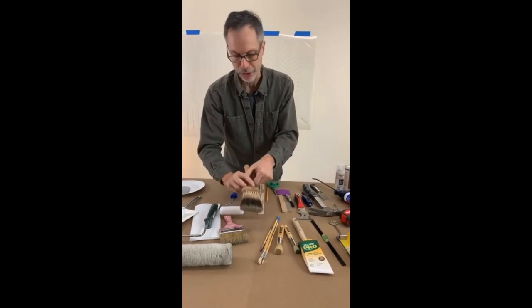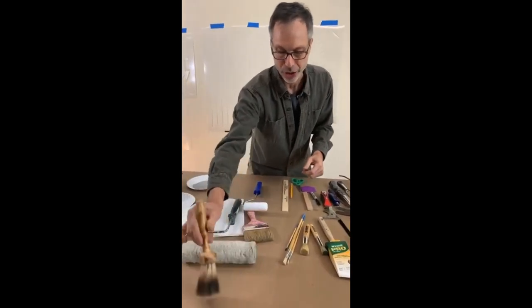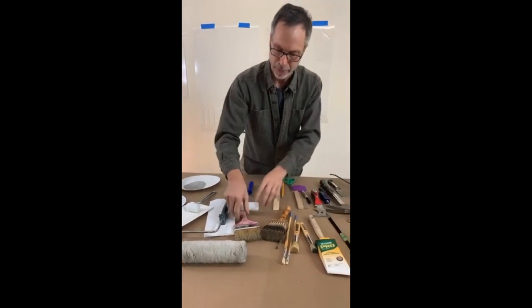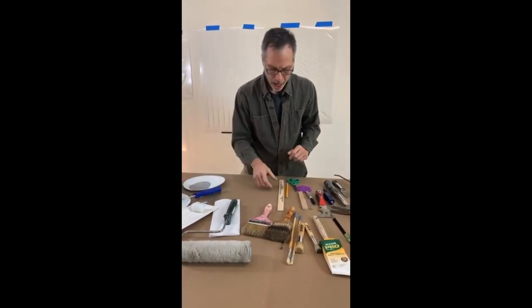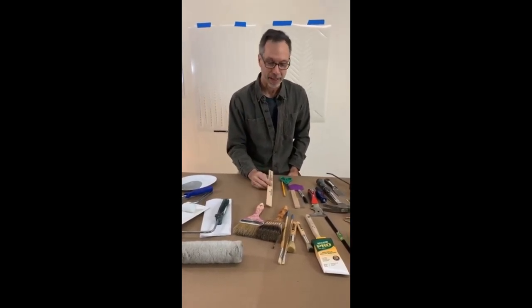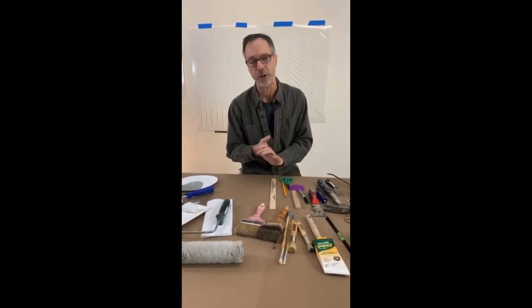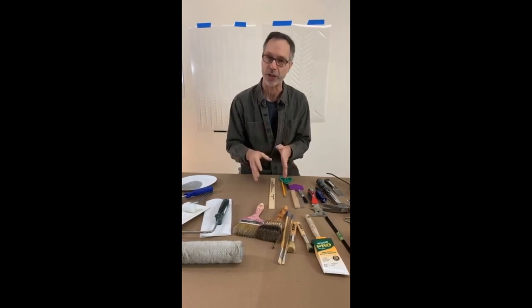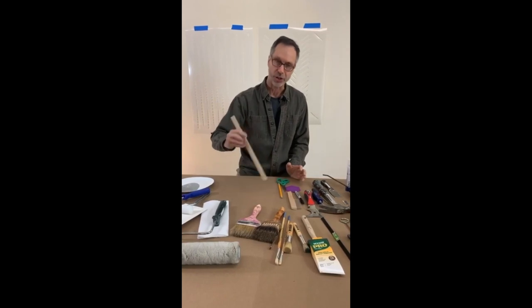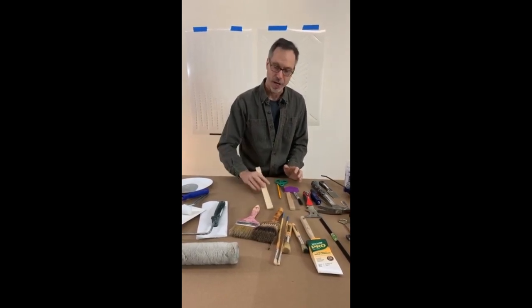Here's another specialty brush — this is just for faux finishes and such. This is a badger brush, but it's nice to have a selection depending on the project. Also, stir your paint — a very simple thing that a lot of people forget. If you buy brand new paint from Home Depot, they'll put it on a shaker, but if it's been sitting on your shelf for a bit, stir it from the bottom. Otherwise you're not going to get good coverage.